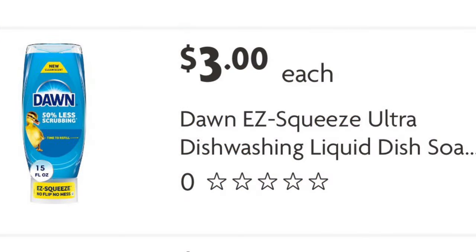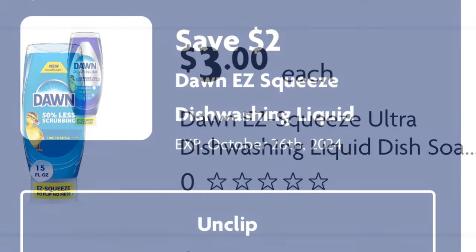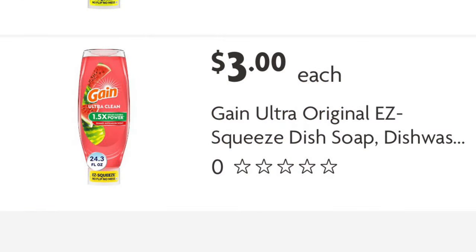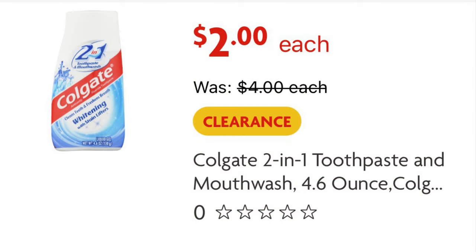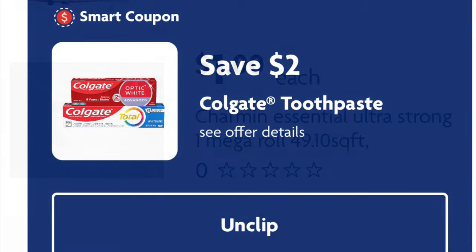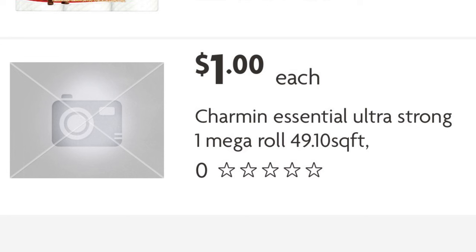Next I'm going to grab a Dawn Easy Squeeze dish soap, then a Gain Easy Squeeze, and one of the Colgate whitening toothpaste that are on clearance for two dollars. Then I'm going to grab a Charmin single roll for one dollar.